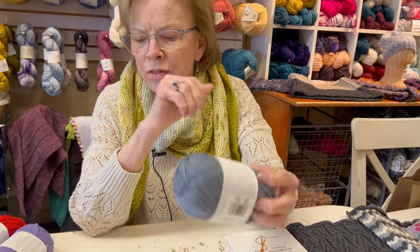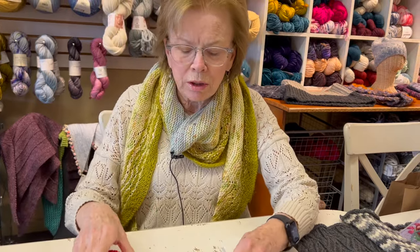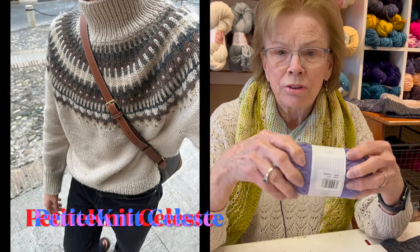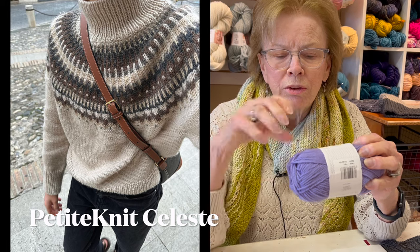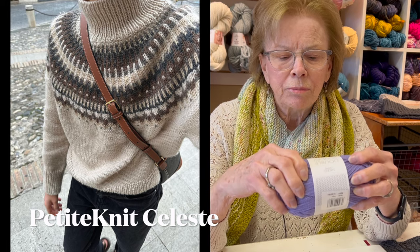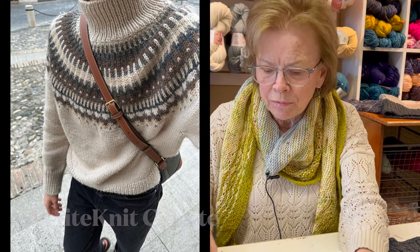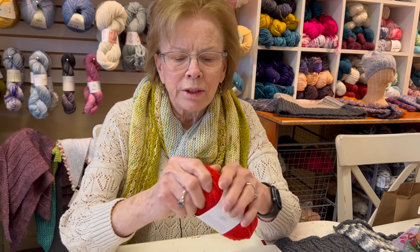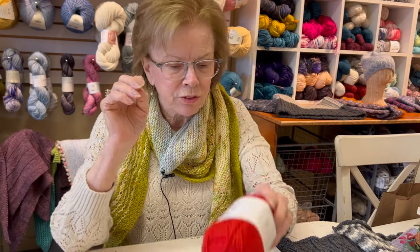These yarns are really, really nice for colorwork — we did the Petite Knit Celeste sweater in it. This color is called light lilac, which I think is gorgeous. And then we got a really nice red called scarlet red — it's kind of an orangey red, but really pretty if you're a red fan.